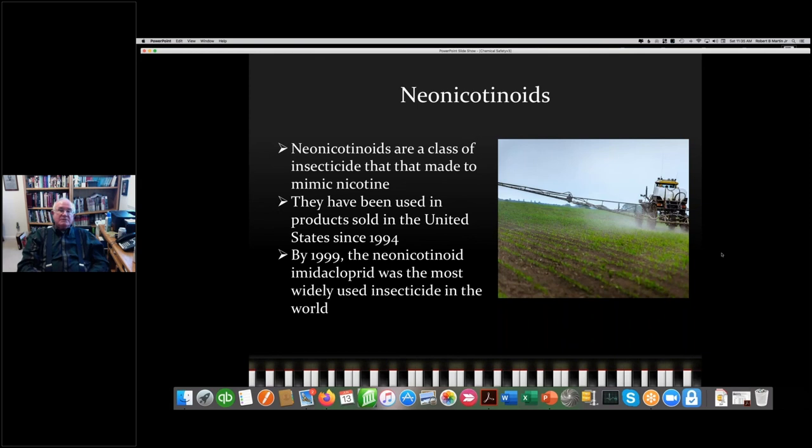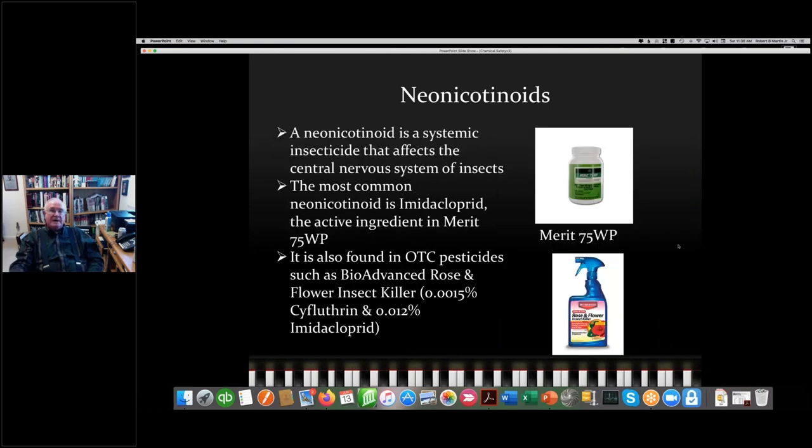As we're passing through pesticides, I want to mention neonicotinoids — a class of insecticides made to mimic nicotine. They've been around since 1994, and by 1999 the neonicotinoid imidacloprid was the most widely used insecticide in the world. MERIT 75WP is 75% imidacloprid, and it's also found in over-the-counter products like BioAdvance — formerly Bayer Advanced, after the Bayer home products were acquired by a private company and renamed BioAdvance.